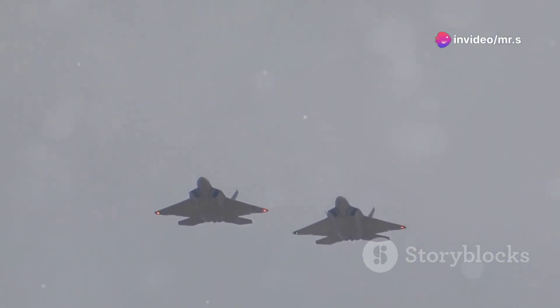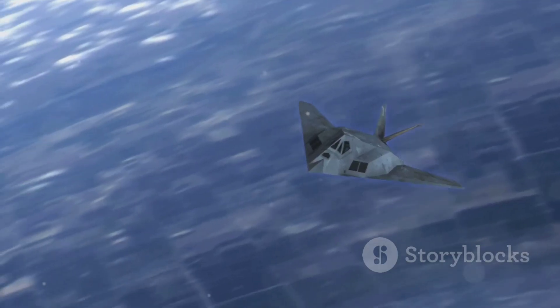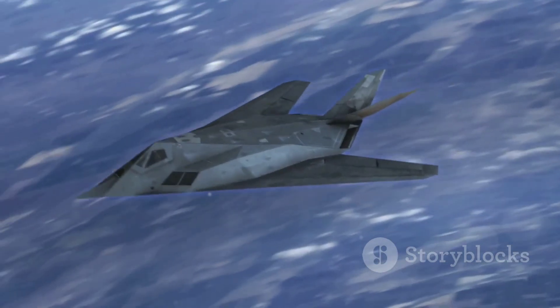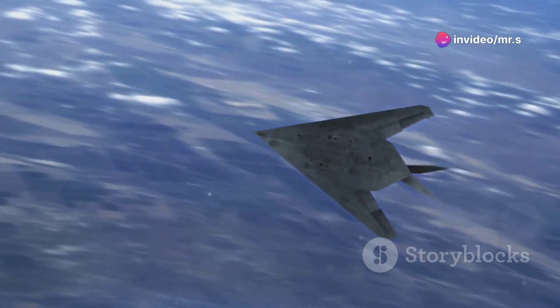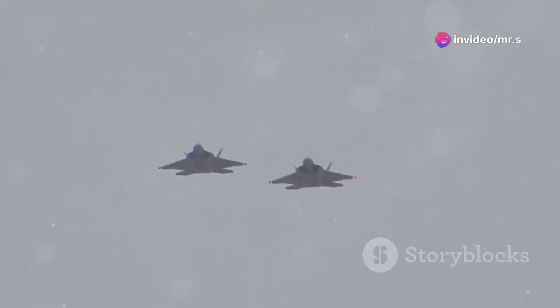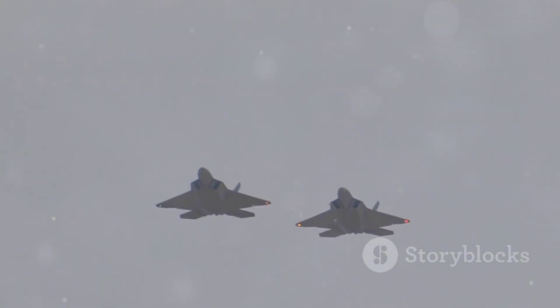Firstly, stealth. The F-22 is designed to be nearly invisible to radar. Its angular design and radar-absorbent materials make it a ghost in the sky, allowing it to strike or surveil without the enemy ever knowing it's there. Imagine playing a game of tag where you're the only one who can't be seen — that's the advantage the Raptor holds.